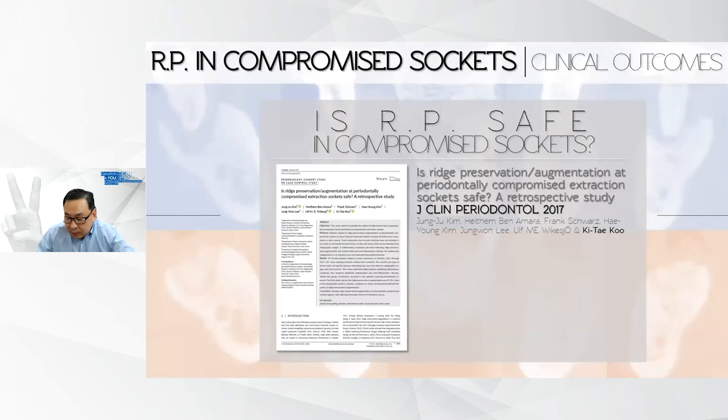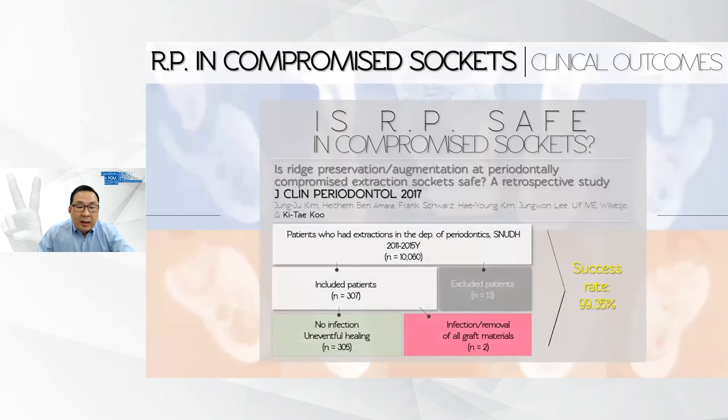For those asking whether it is safe to perform these ridge preservation procedures immediately after extraction, our answer is yes. Our 2017 JCP publication showed that out of 307 patients who received immediate ridge preservation after tooth extraction, only two failed, giving a success rate of 99%. This is quite remarkable, especially considering that compromised sockets were included in the dataset.